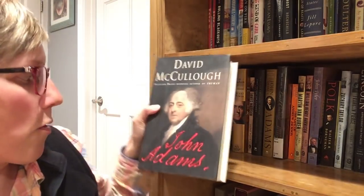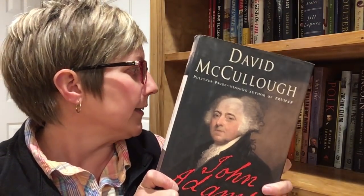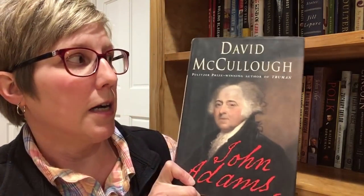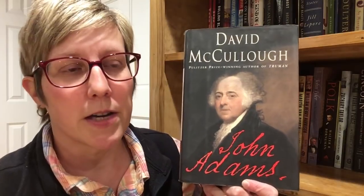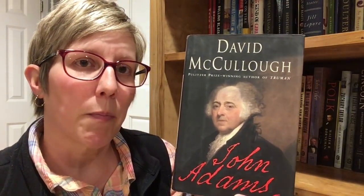I also highly recommend the David McCullough biography for President John Adams. It's probably my favorite, or right up there. David McCullough writes excellent historical non-fiction — I just read his book about the Panama Canal and loved it. This biography is very readable and engaging. McCullough not only covers John Adams's life and his thinking about democracy and the republic, but also details his relationship with Abigail Adams, which was just a beautiful thing.